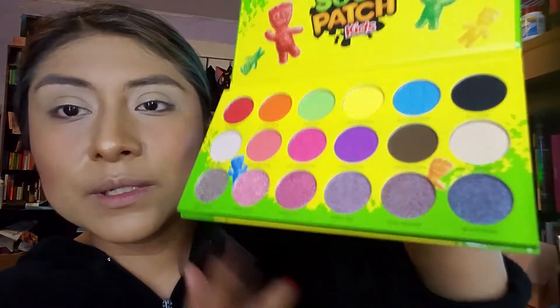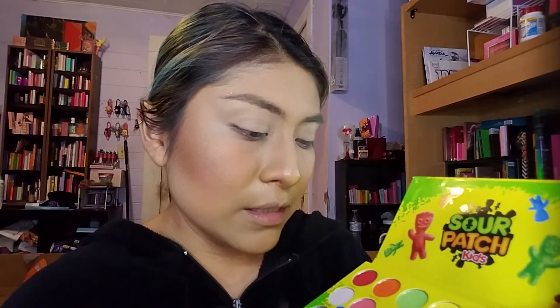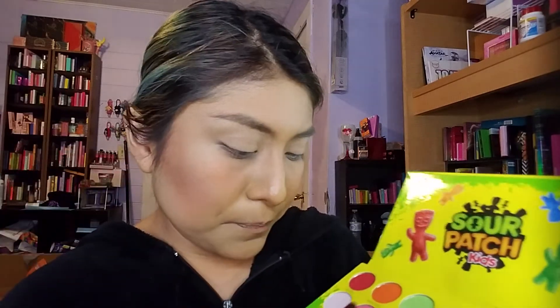Let me do the swatches of these shimmers first, because I normally tend not to use the shimmers in a palette when there's so many mattes. These are so pretty — they're a little grainy. Here's that one single swatched — it's almost clear. So here we go with the other ones. Not like the most impressive shimmers, but they're very pretty and subtle.